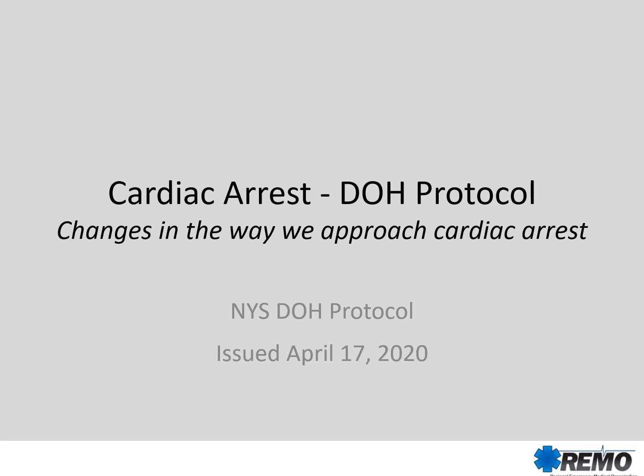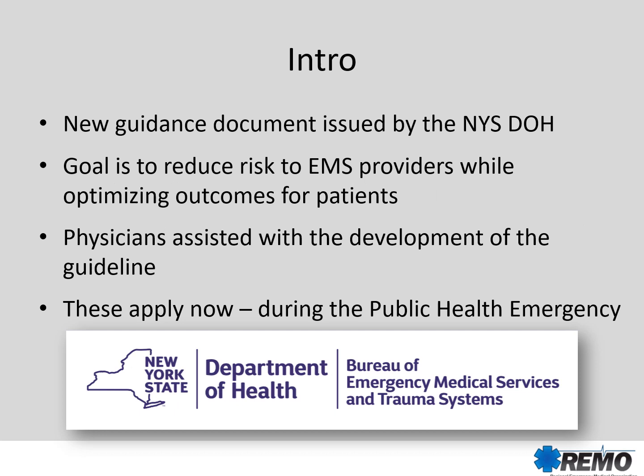Hi, this is Dr. Daly. I'm the Regional EMS Medical Director for the Hudson-Mohawk, or Remo, region of New York State. I'm here talking about a Department of Health protocol issued on April 17th. This guidance document was issued by the Department of Health Bureau of EMS and Trauma with specific goals, most important of which is to reduce the risk to EMS providers while optimizing outcomes for patients during this public health emergency of COVID-19.